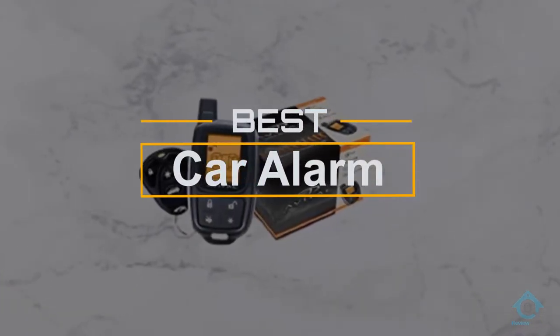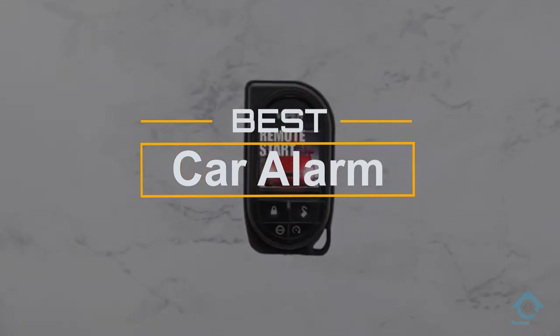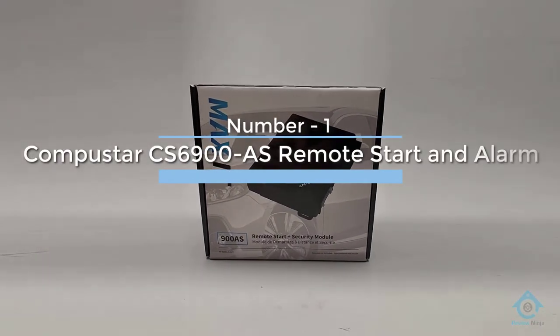If you are looking for the best car alarm, here is a collection you have got to see. Let's get started. At any time you can click the circle for more info and real-time deals.